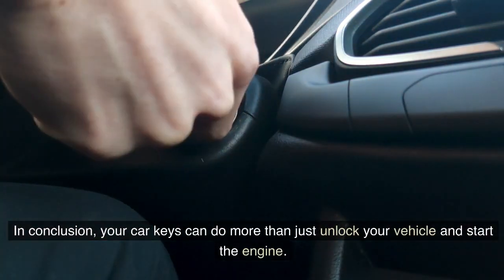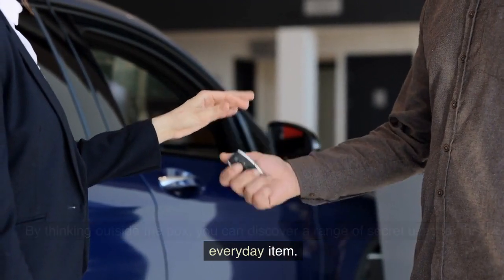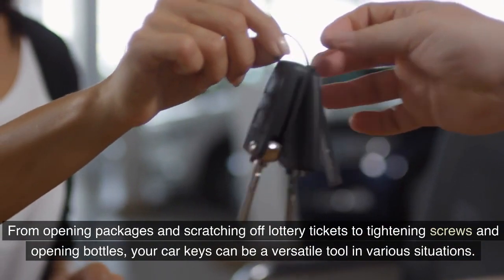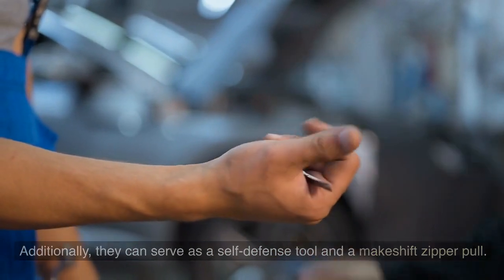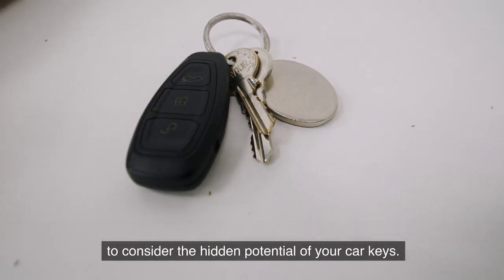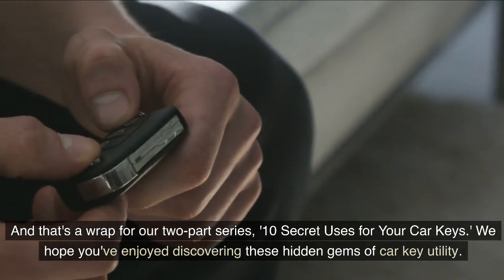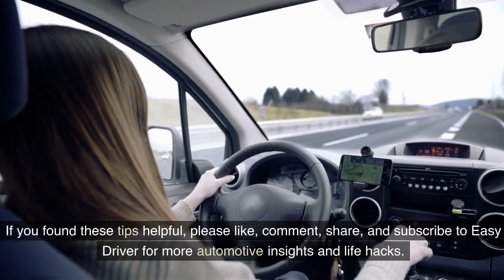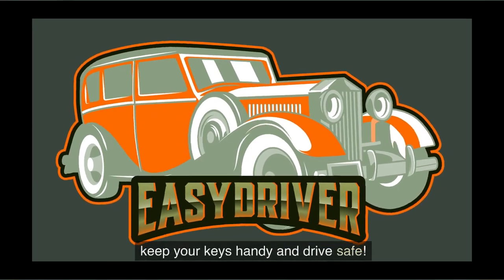In conclusion, your car keys can do more than just unlock your vehicle and start the engine. From opening packages and scratching off lottery tickets to tightening screws and opening bottles, your car keys can be a versatile tool. They can also serve as a self-defense tool and a makeshift zipper pull. That's a wrap for our two-part series — '10 Secret Uses for Your Car Keys.' If you found these tips helpful, please like, comment, share, and subscribe to Easy Driver for more automotive insights and life hacks. Until next time, keep your keys handy and drive safe.